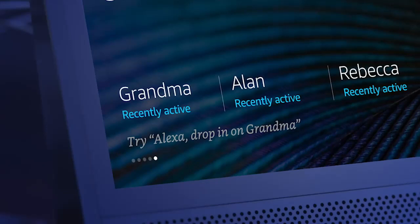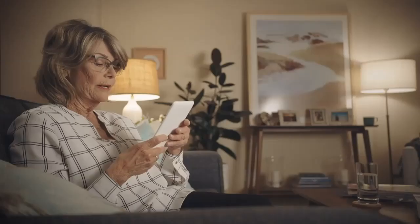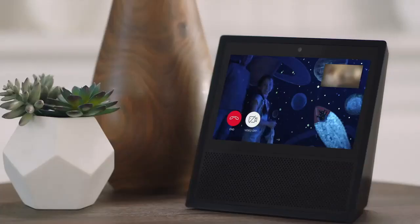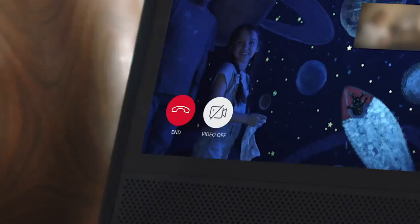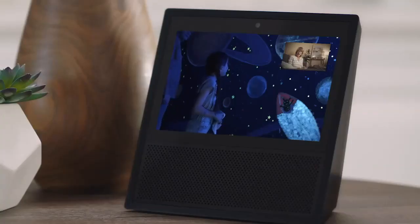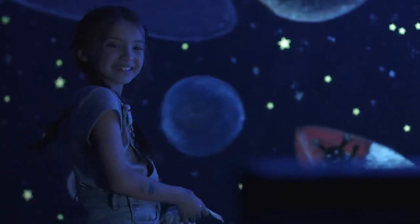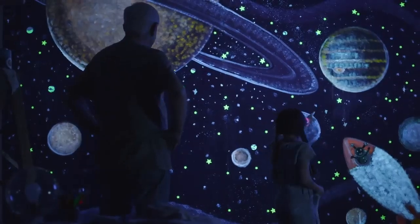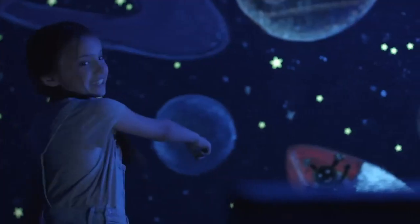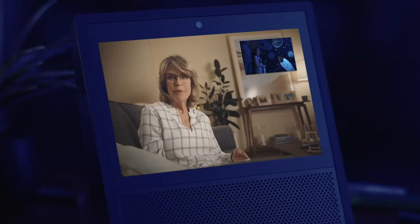Once your closest friends and family have granted access, you can see when they're available. Then just say, Alexa, drop in on Grandma. If your contact isn't up for a drop in, they can answer with audio only. Fortunately, Grandma's always up for a chat. Oh, hi, sweetie. Check it out, Grandma. That is amazing. That's Saturn, and that's Jupiter. And that's the little alien I made — his name is Body. It's wonderful.